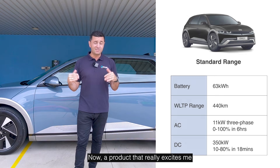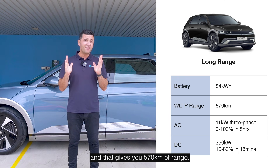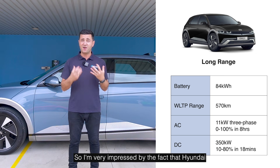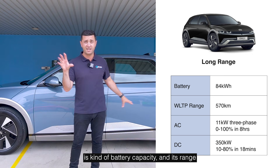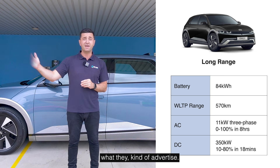A product that really excites me is their long range. This has a massive 84 kilowatt hour battery and that gives you 570 kilometres of range. I know people that have driven these vehicles even further, so I'm very impressed by the fact that Hyundai's battery capacity and range really outdoes the competition, because most of these don't actually hit what they advertise.